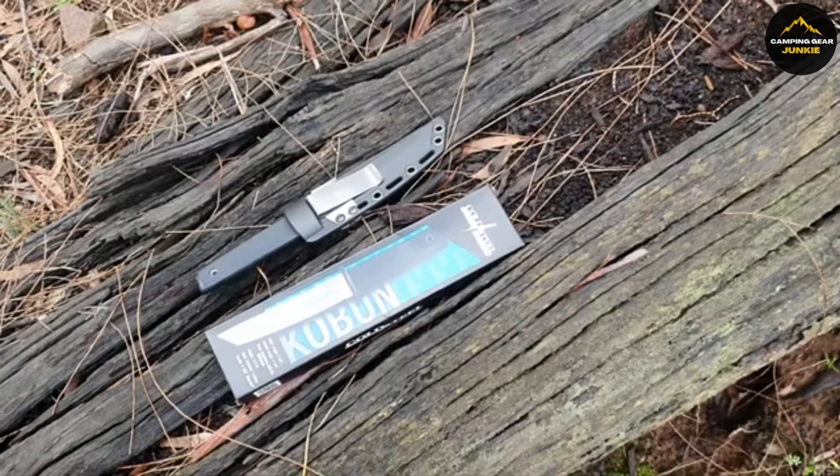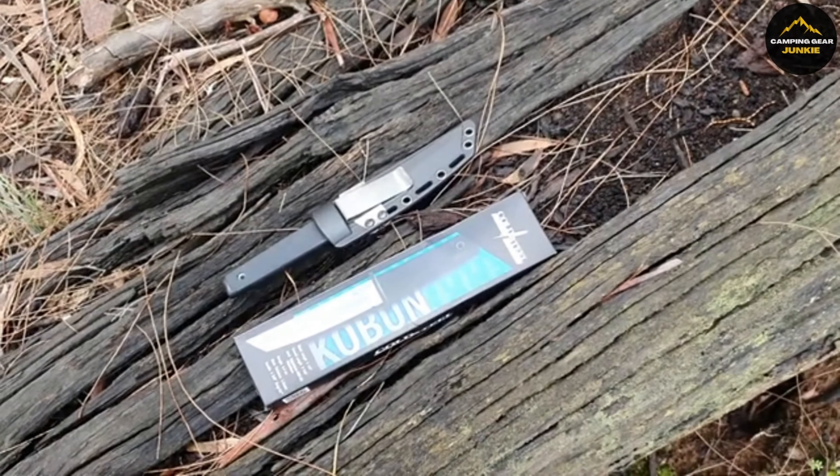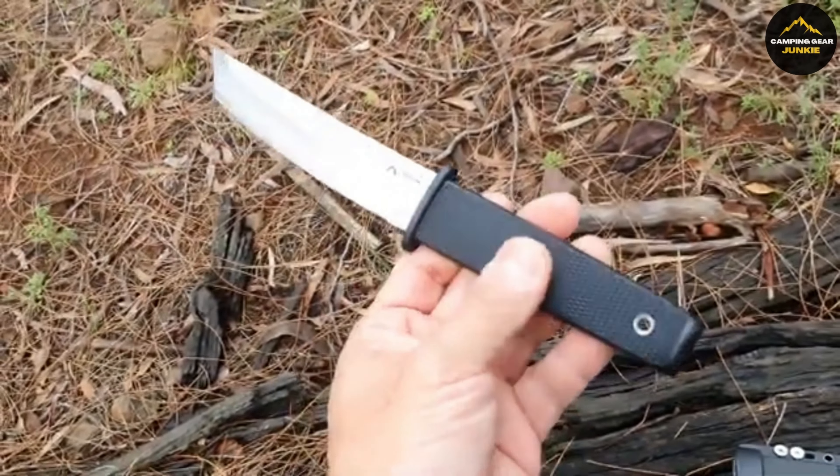The comfortable handle is designed with deep grooves, providing a secure grip in any situation. Additionally, it comes with a reliable sheath that keeps it safely stored. Whether for hunting or protection, this knife is built to perform.